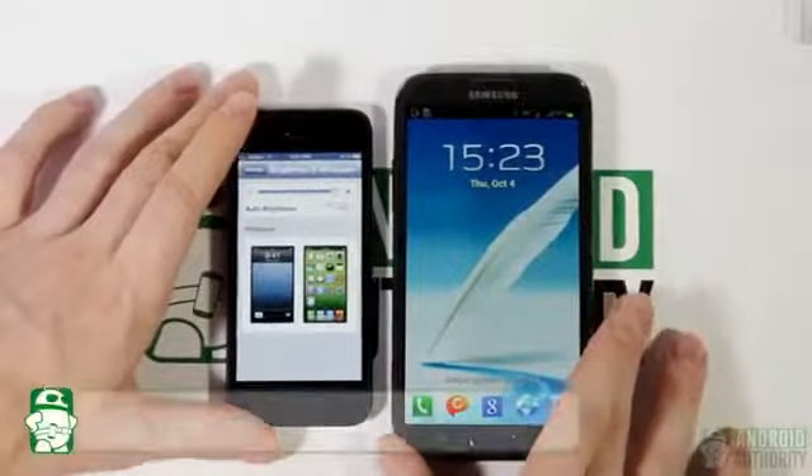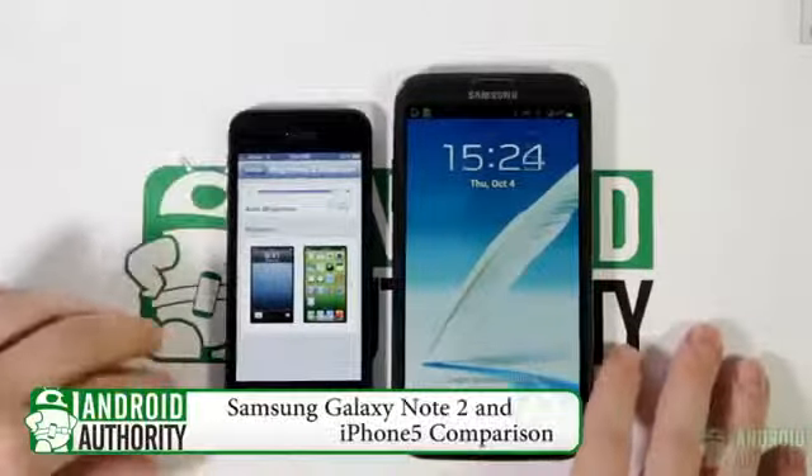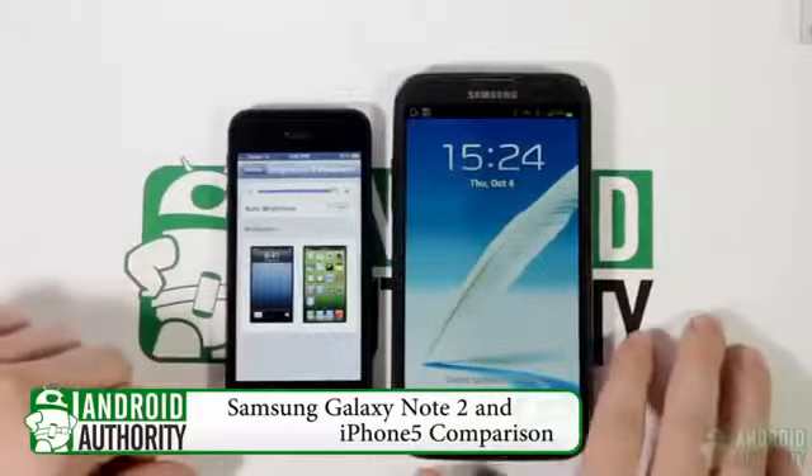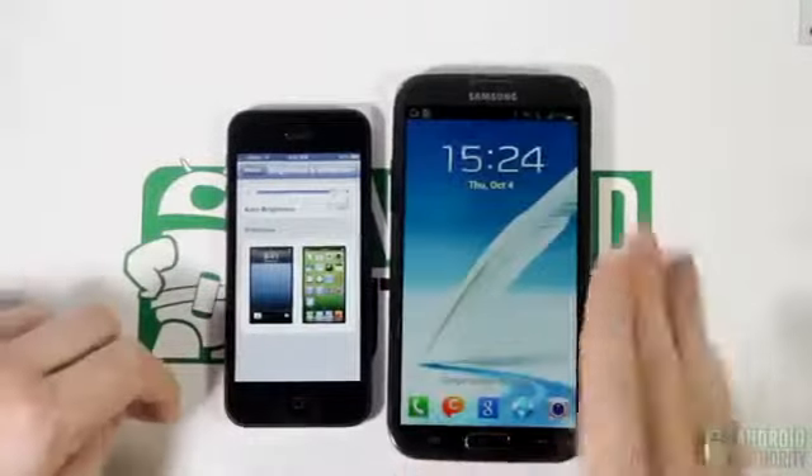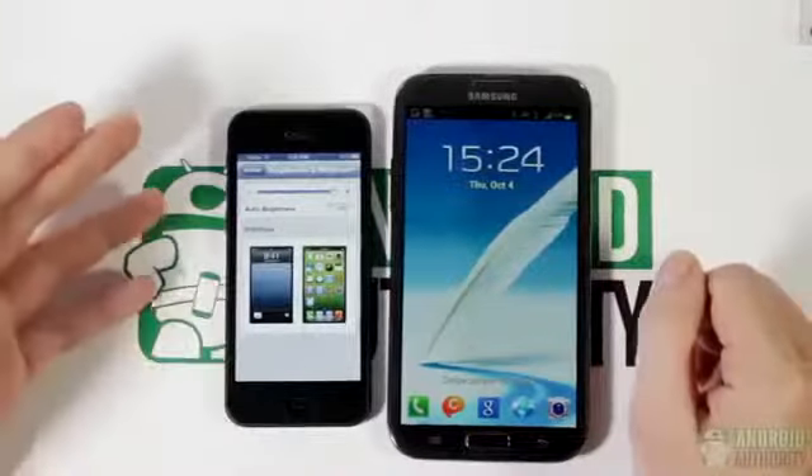Hey YouTube! Today we're going to be taking a closer look at the brand new iPhone 5 versus the Samsung Galaxy Note 2. Both are fresh on the market and feature the latest generation of Android 4.1 Jellybean, and we have iOS 6 here on the left.